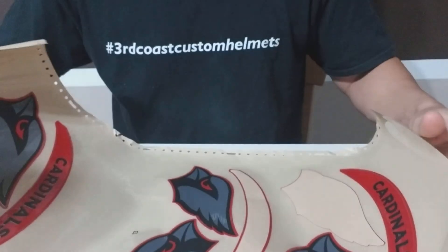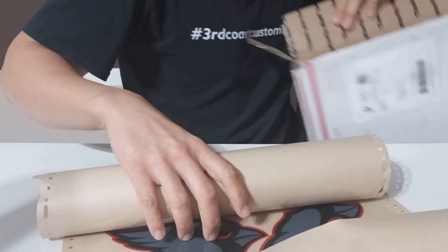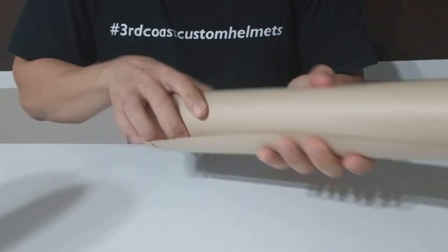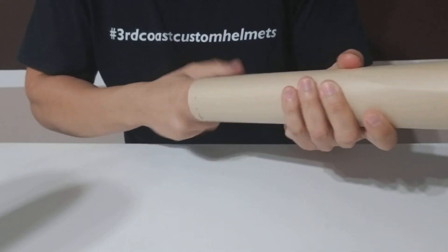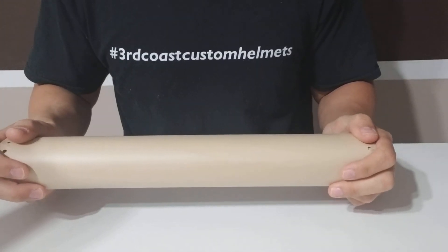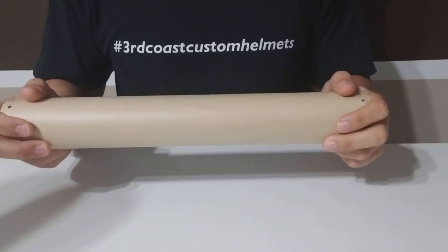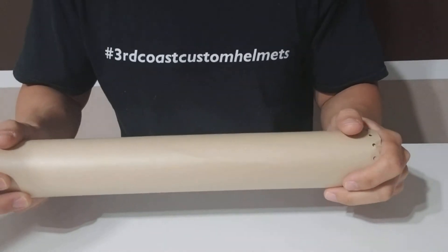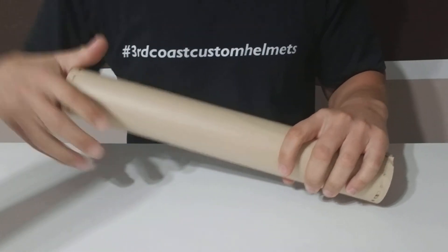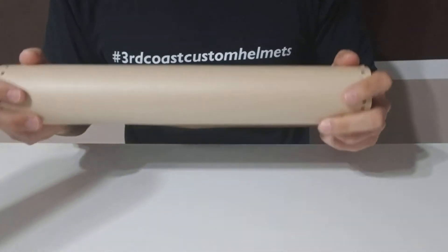So that's it — Arizona Cardinals and Aggies. Be on the lookout for these builds coming very soon. The Cardinals helmet is getting some chrome parts which we're going to chrome in-house as soon as the weather heats up a little bit. The Aggies helmet will be knocked out pretty soon as well.